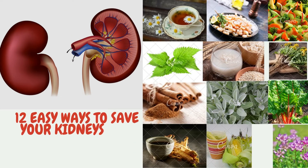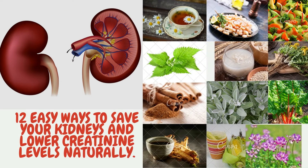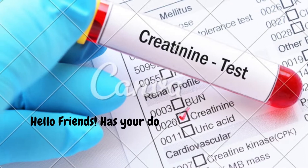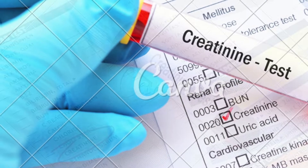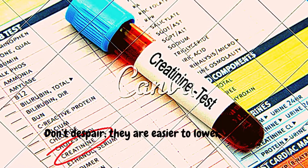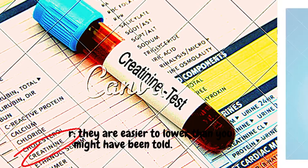12 Easy Ways to Save Your Kidneys and Lower Creatinine Levels Naturally. Hello friends, has your doctor told you that your creatinine levels are too high? Don't despair — they are easier to lower than you might have been told.